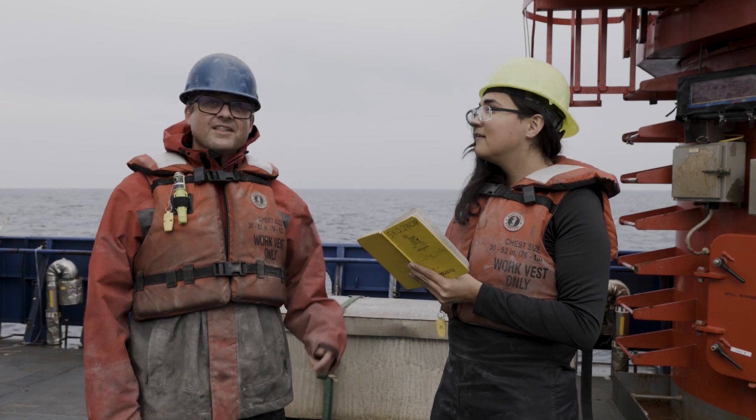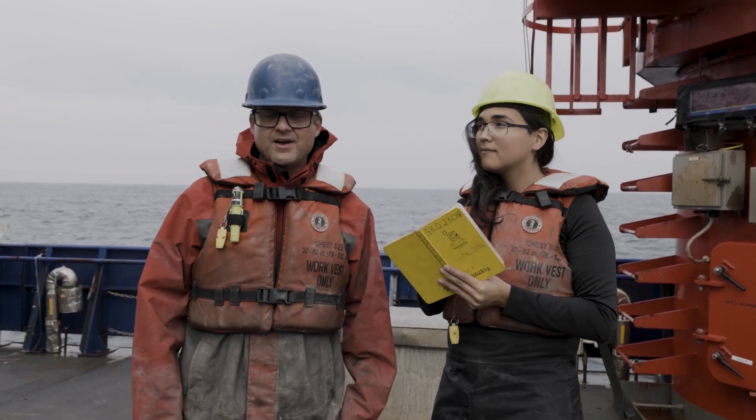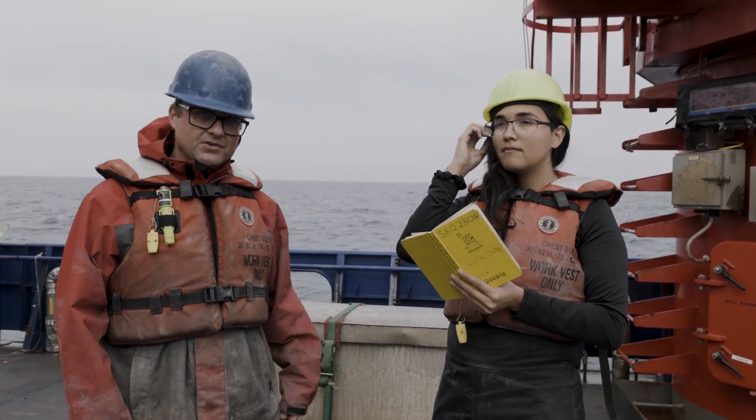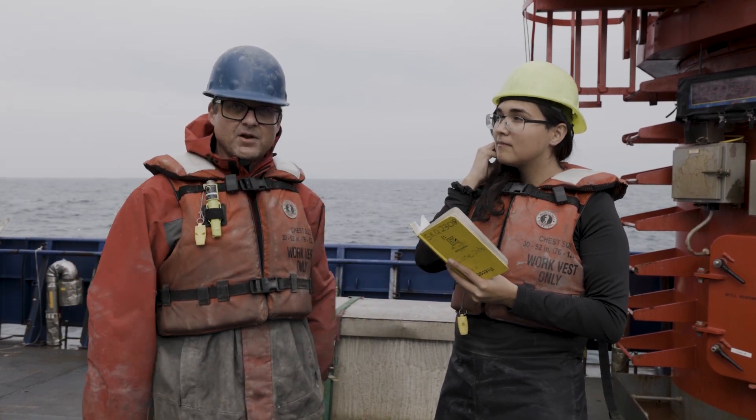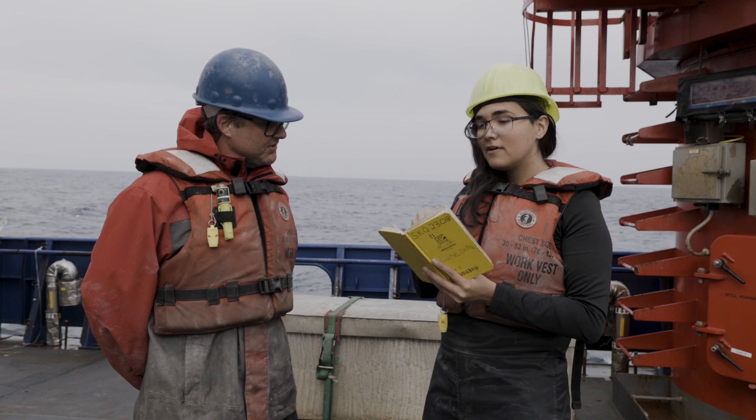Hey Sarah, how are you? This is Sarah, an undergraduate researcher at UAF. An important part of this project is note-taking. Our scribe here, Sarah, has been writing down important details of our project. Sarah, what type of things are you writing down?